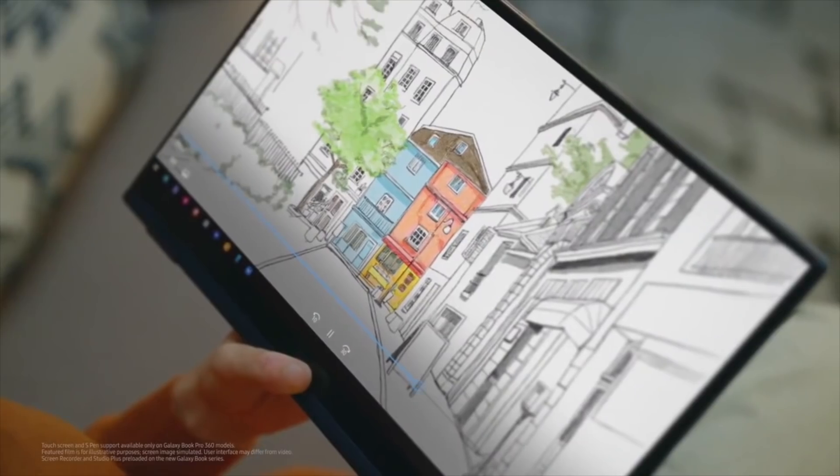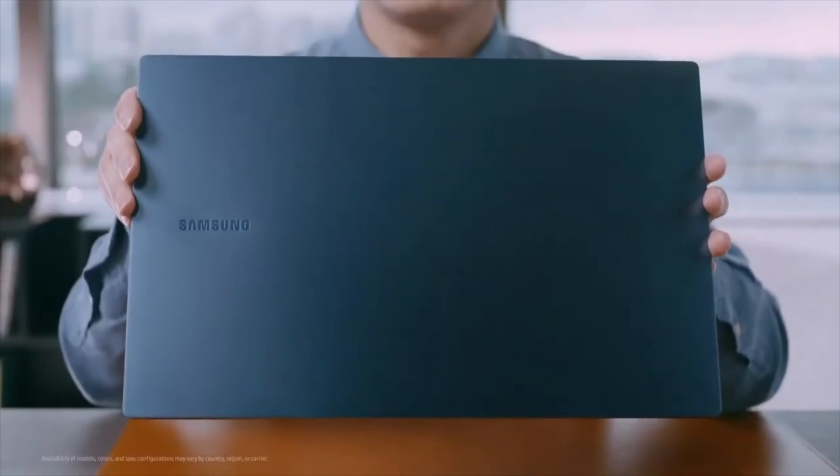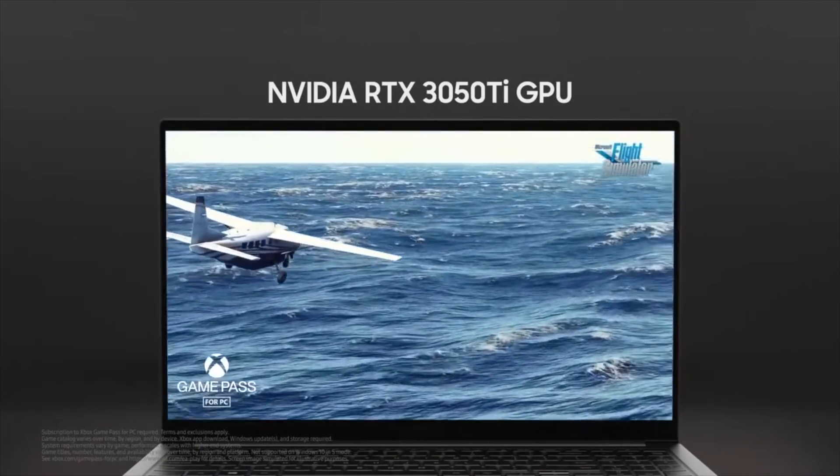The PC Unpacked event has finally revealed Samsung's big moves. They officially revealed the most powerful Galaxy ever with 11th Gen Intel Core processors, and one of them even debuts the brand new NVIDIA GTX 350 Ti GPU.